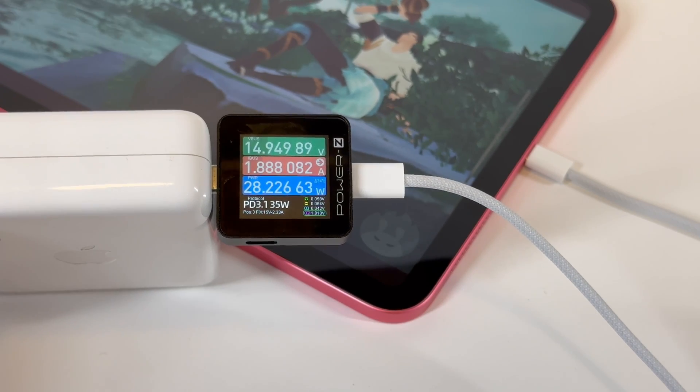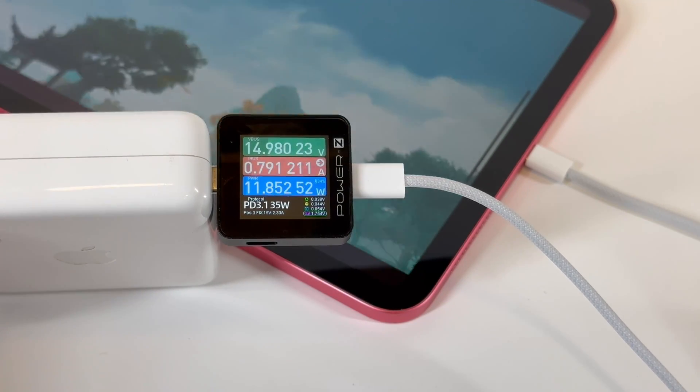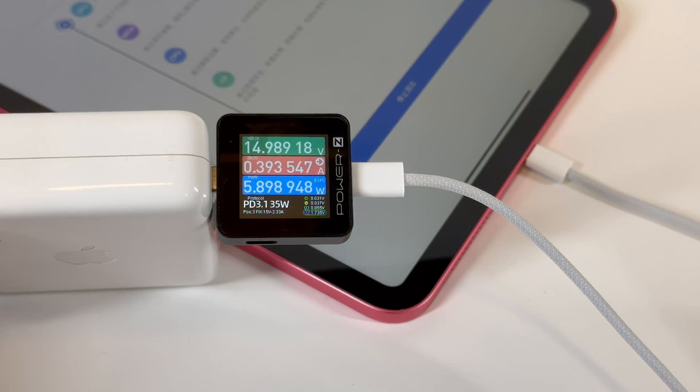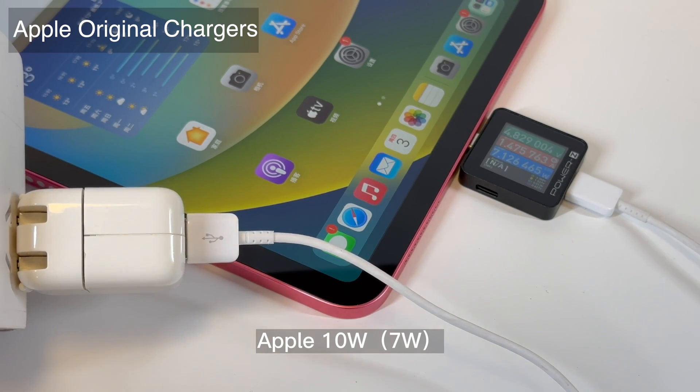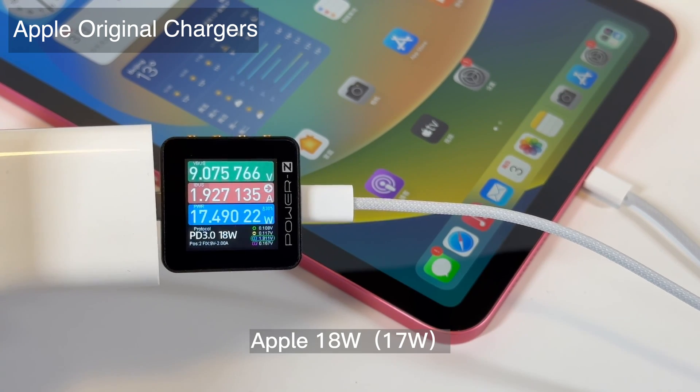The peak power can be up to almost 29W, then it reduces to about 10W because of overheating. Using other Apple chargers, most of the time the power is around 25W to 26W.